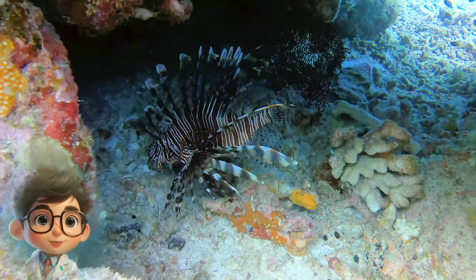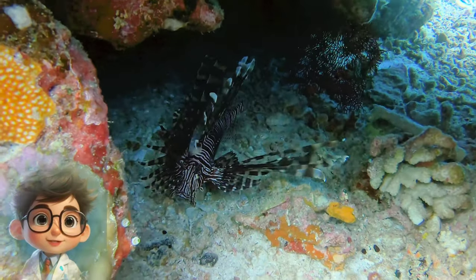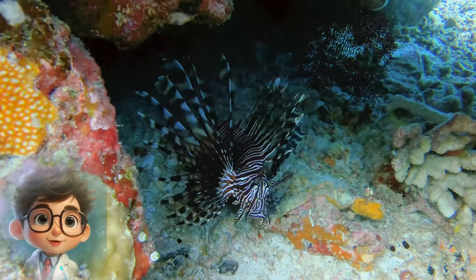Six Fun Facts About Lionfish. Fact 1: Invasive Species. Lionfish, specifically Pterois volitans and Pterois miles, are native to the Indo-Pacific region, including areas like the Red Sea and the Pacific Ocean.